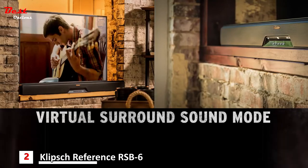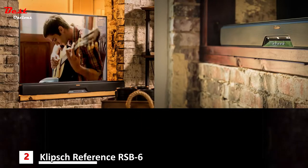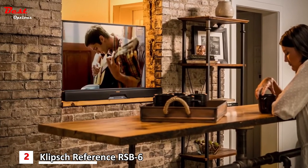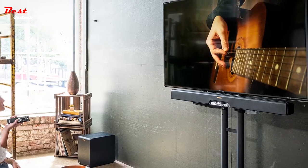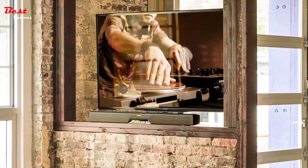And they both have virtual surround sound, dialogue enhance, and night listening modes, as well as options for wall mounting or placement on TV furniture, and lots more. Klipsch Reference Soundbars with wireless subs have the flexibility, easy setup, and big, room-filling power to make your TV sound as good as it looks.